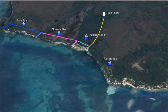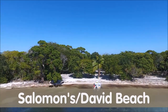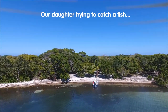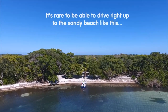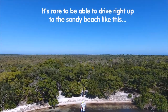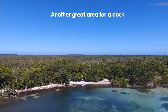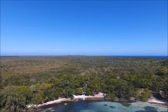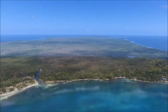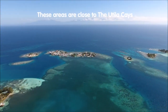The next area we come to is Solomon's, also known as David Beach, and it has a very similar shoreline as Pine Point and the rest of the areas we just talked about. There aren't many places on Utila where you can just drive your boat onto the shore. It's also a pretty good area for a dock. What's nice about this area is its proximity to the Utila Keys, and you can get supplies over there in the Fisherman's Village.